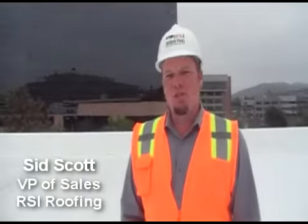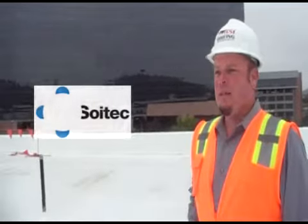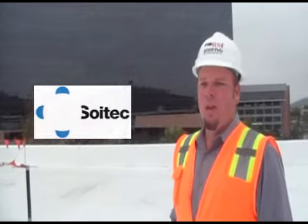I am Sid Scott, VP of Sales of RSI Roofing. Today we're on a project that we just completed — the Soitec manufacturing facility, where they manufacture solar panels. We're located here in San Diego on the Soitec campus in Rancho Bernardo.